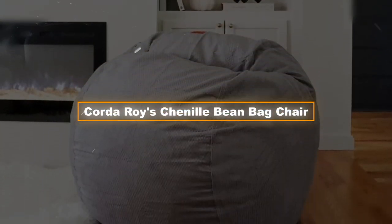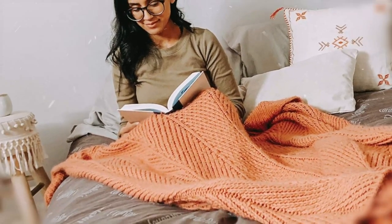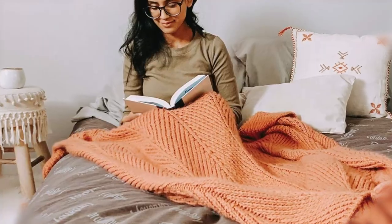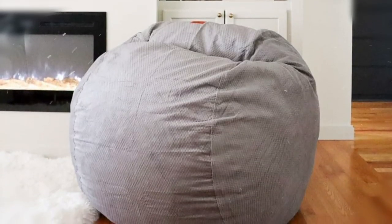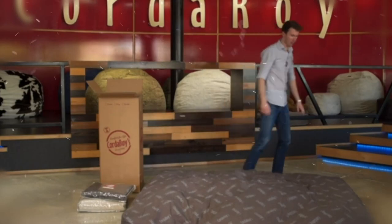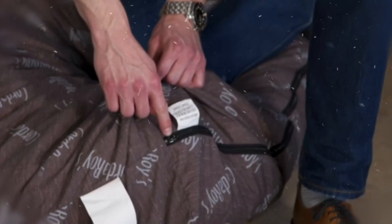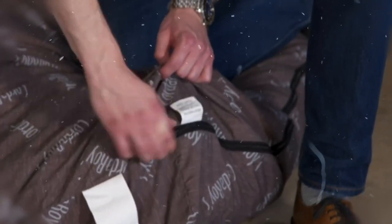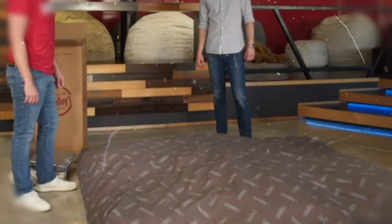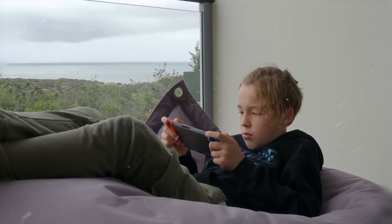Product four: the CordaRoy's Chenille Bean Bag Chair. Next on our list is the CordaRoy's Chenille Bean Bag Chair in charcoal. This chair is not your typical bean bag — as demonstrated on Shark Tank, it can be transformed into a bed that is the size of a queen. The dimensions are 48 inches by 48 inches by 36 inches and it may be utilized for more than just sitting. For activities such as reading, napping, resting, and playing games, it is suitable.